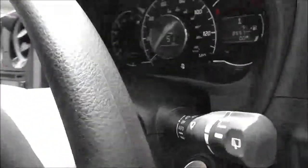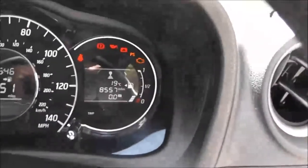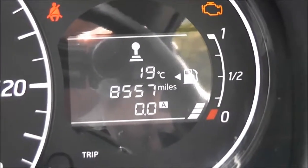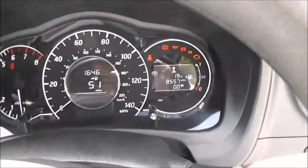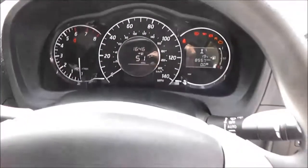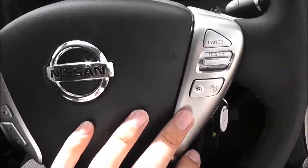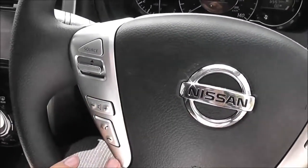The current mileage is displayed on the right-hand side and reads 8,557 miles. It has a multifunctional steering wheel with controls on the right-hand side for the speed limiter and cruise control, and on the left-hand side for the audio system.